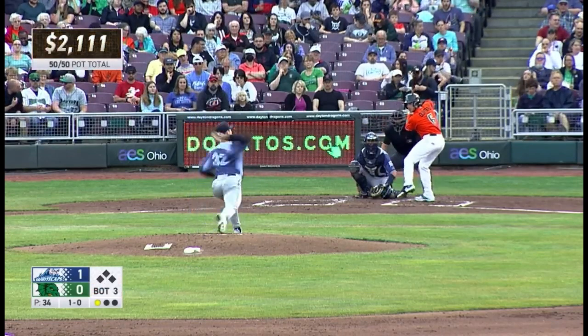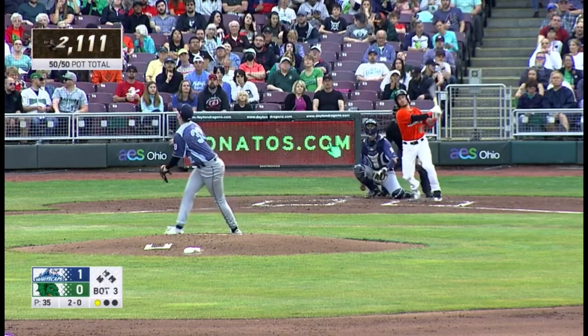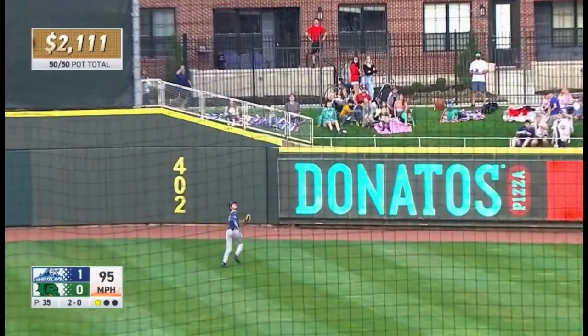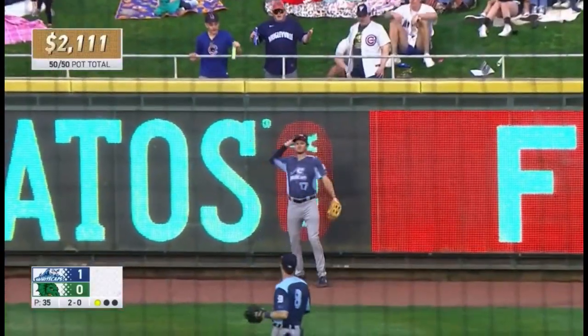Bottom of the first. Fastball from Madden up high, 1-0. Breaking ball a little, 2-0. Swing and a fly ball lifted to right center field and deep. Back goes Meadows, he's at the track, settles under it and makes the grab.